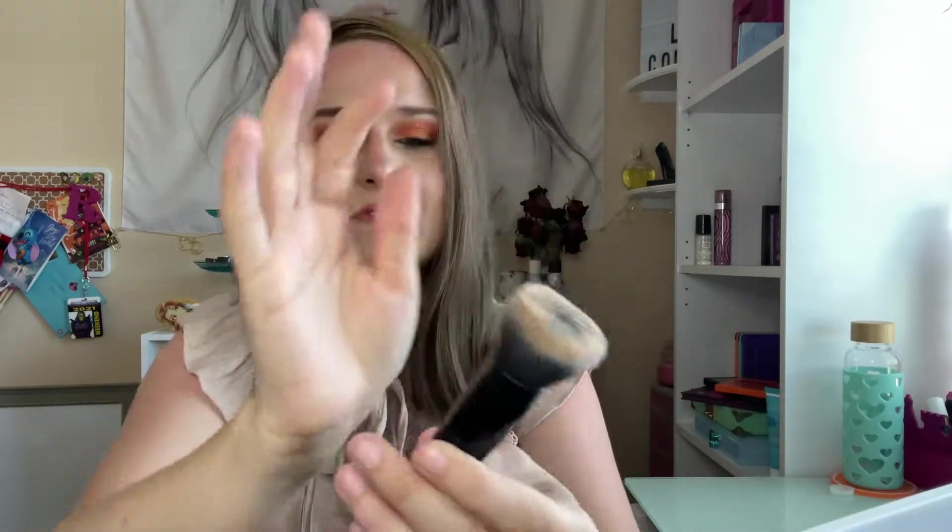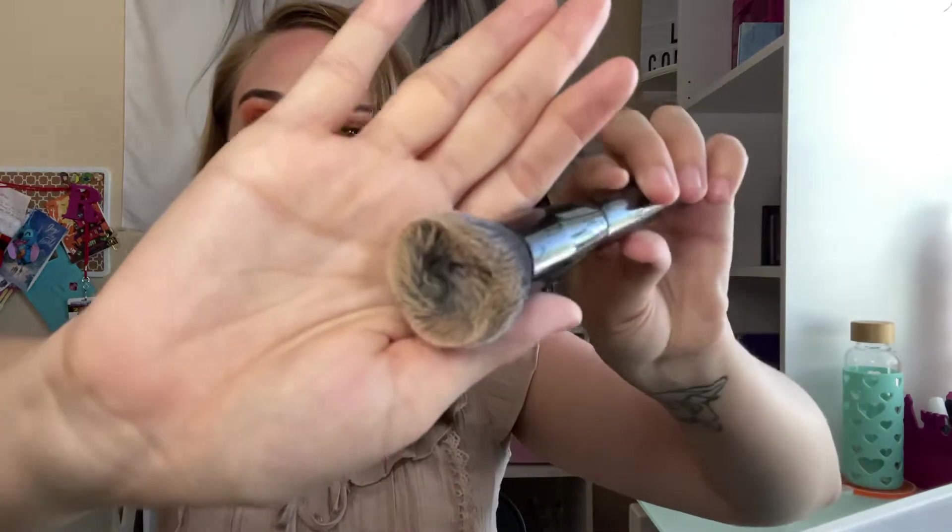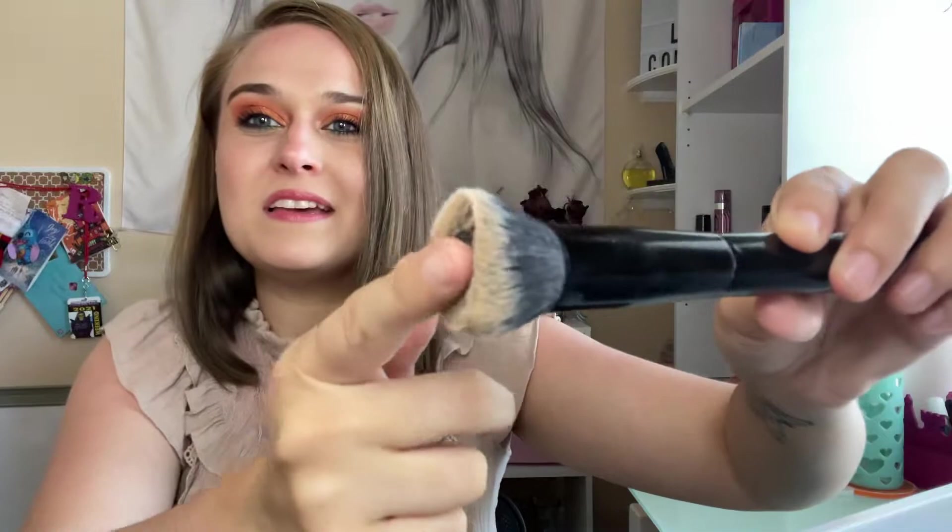I'm decluttering this Laura Geller foundation brush. I've been losing a lot of bristles and it's going inwards in the middle. It's been over a year — like a year and a half. So this is ready to go. I did enjoy it; it's just losing bristles and deforming, so in my opinion it's done.